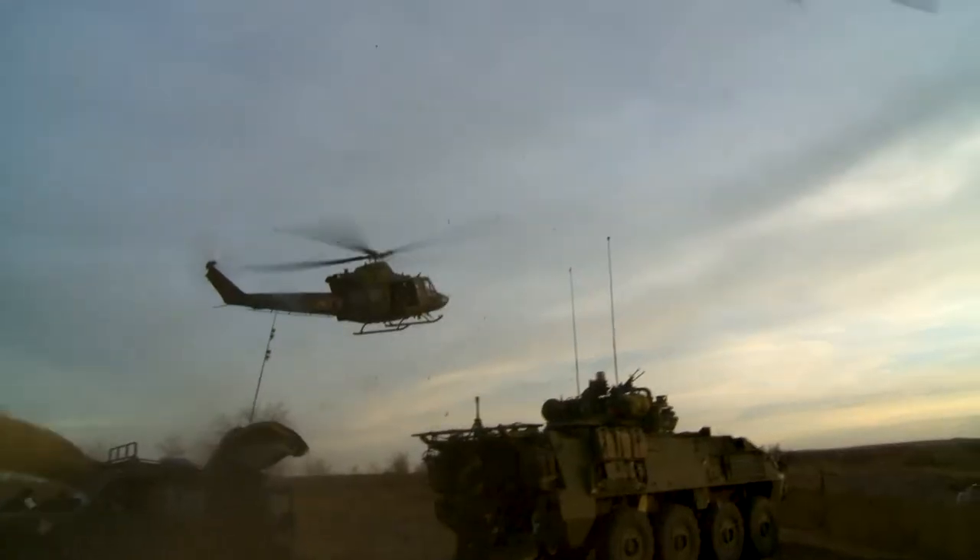Currently, we have a lot of special forces using Artemis, but civil affairs, fish and wildlife — they have different use cases for Artemis as well.